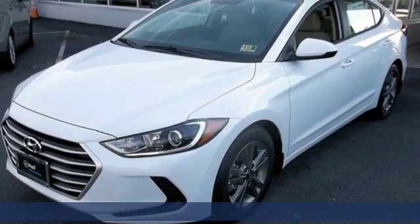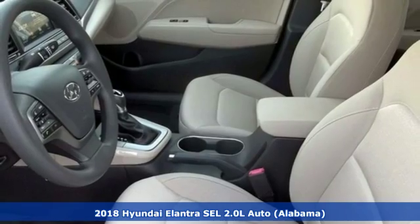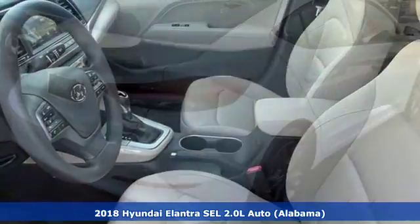Here's a new 2018 Hyundai Elantra. It's the perfect fit for your active life and the perfect opportunity to update your status.